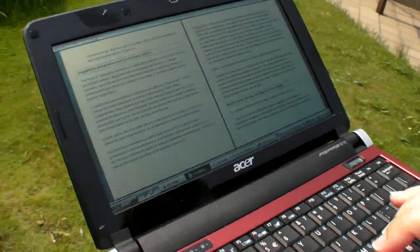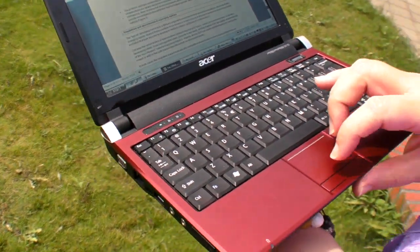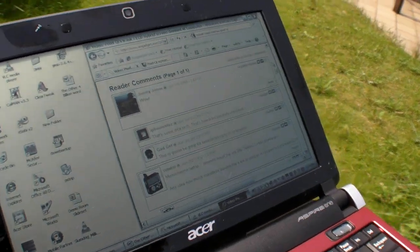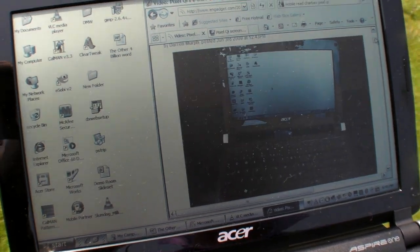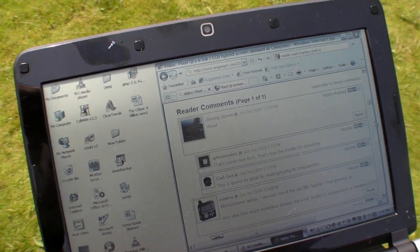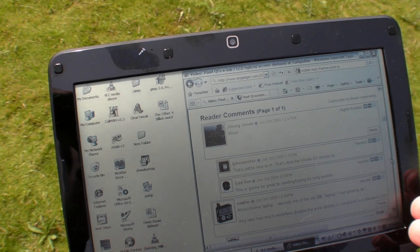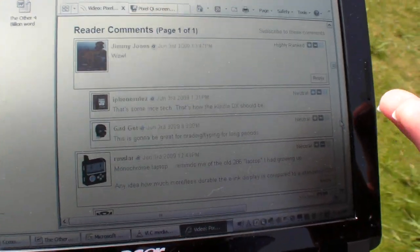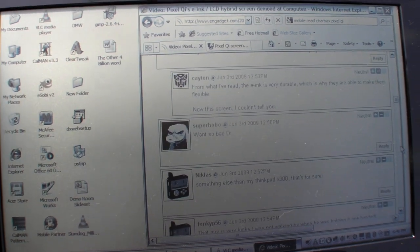There were a few questions on the internet — should we check what people are asking on Engadget and these sites? I don't have the gamma quite tuned on this unit today, so forgive me. Someone comments: monochrome laptop. Well, it's not the same as your old 286 laptop because it's got high resolution — 200 dots per inch — and also full color, and about 180 nits in color.